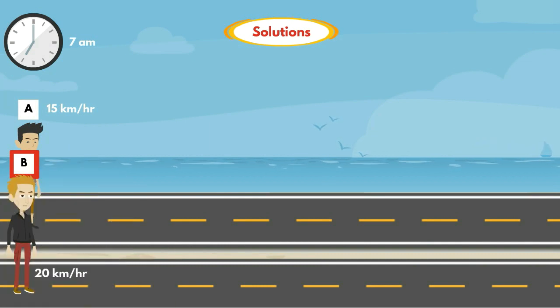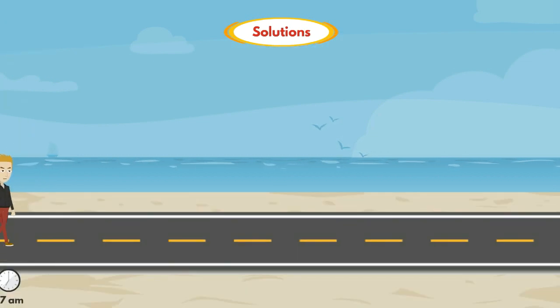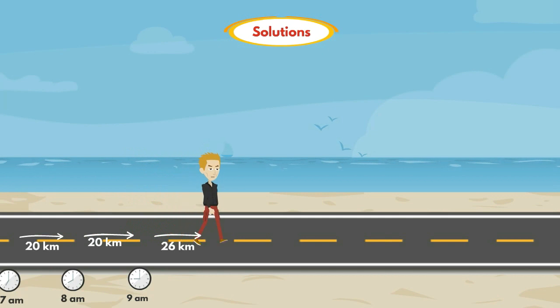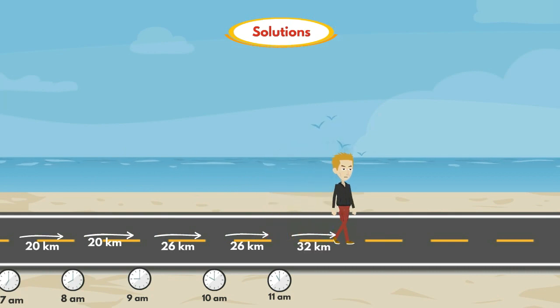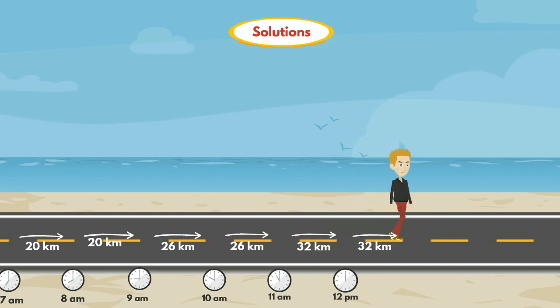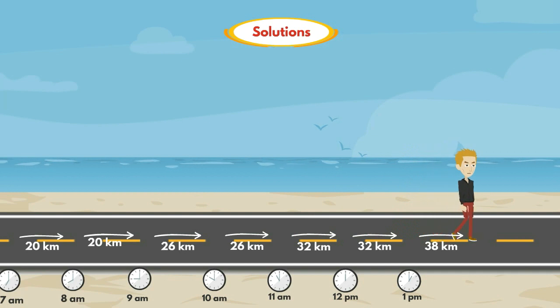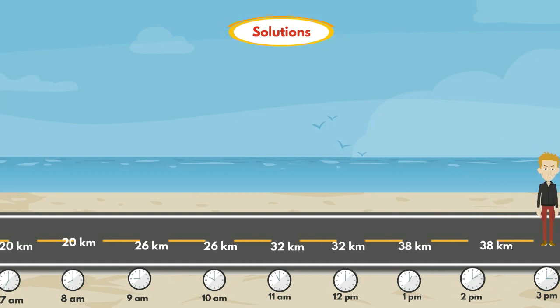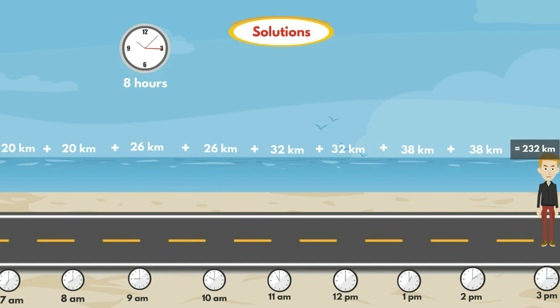B walks at a speed of 20 km per hour, and for every 2 hours B increases his speed by 6 km per hour. So B walks 20 km from 7 to 8 a.m., 20 km from 8 to 9 a.m., 26 km from 9 to 10 a.m., 26 km from 10 to 11 a.m., 32 km from 11 to 12 p.m., 32 km from 12 to 1 p.m., 38 km from 1 to 2 p.m., and 38 km from 2 to 3 p.m. So total B walks in 8 hours is equal to 232 km.